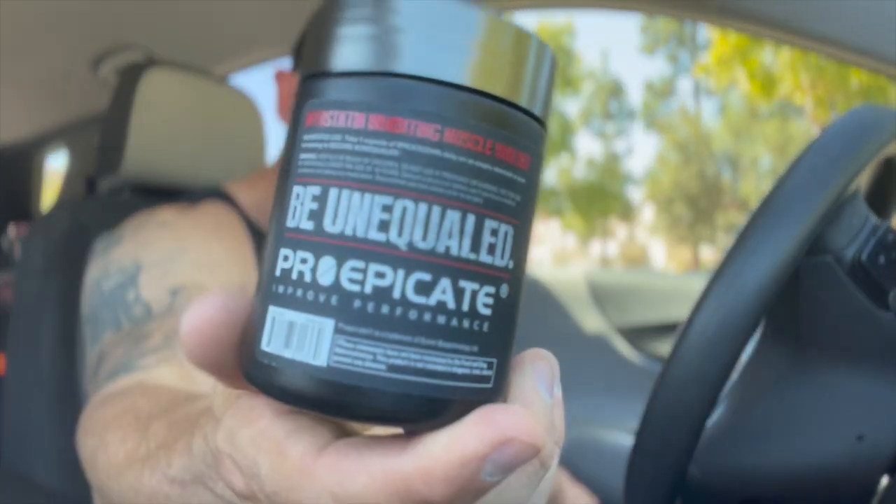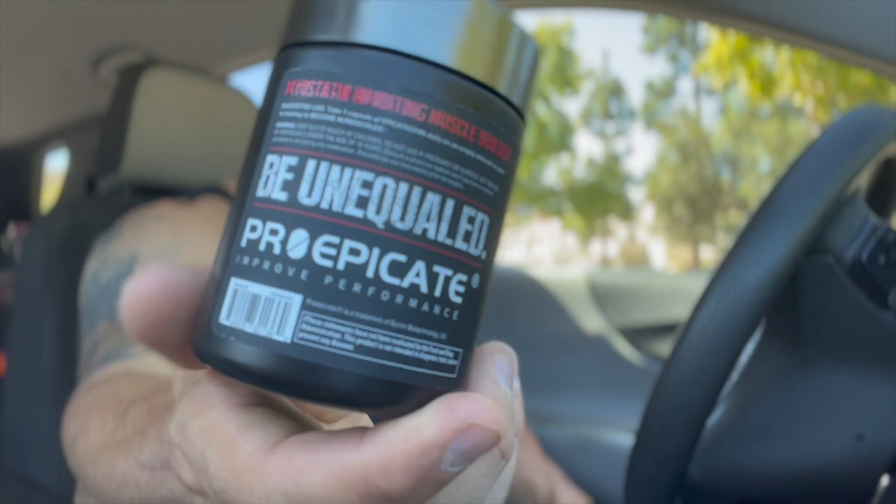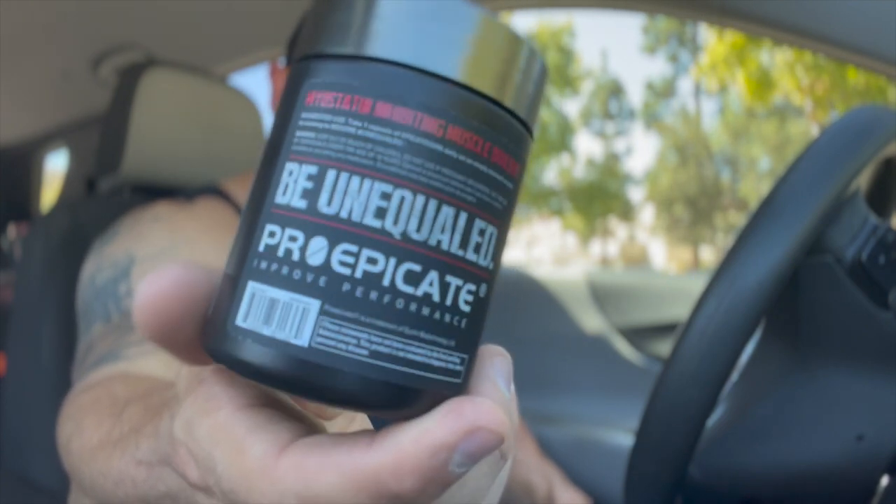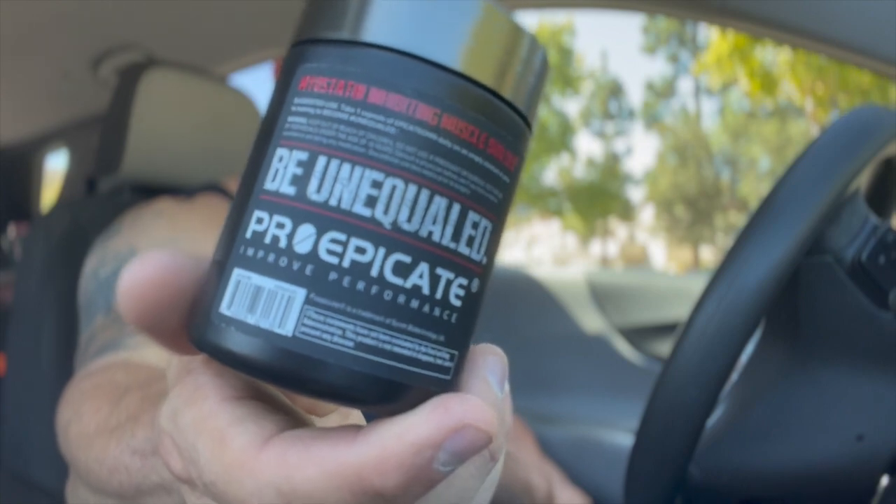I want to talk about epicatechin and the ingredient that's in this. You can get epicatechin from green tea, from fruits, vegetables, and cacao — so chocolate has the most abundant amount of epicatechin in it. This particular ingredient, Pro Epi Cat, is actually from cacao bean, and I prefer this ingredient. I've run the green tea versions and I've run this one, and this one seems to be more consistent.